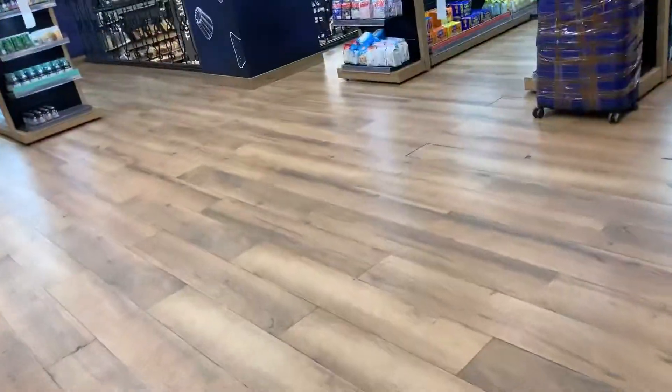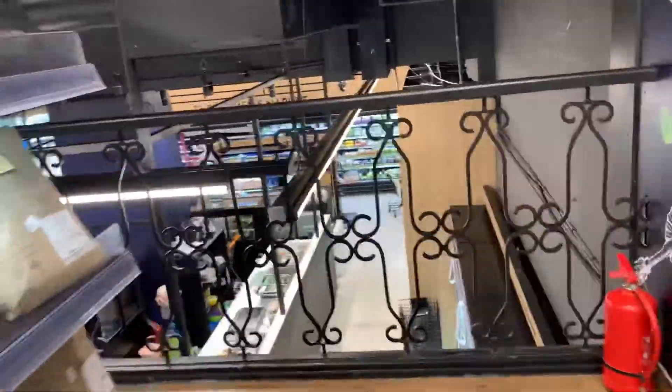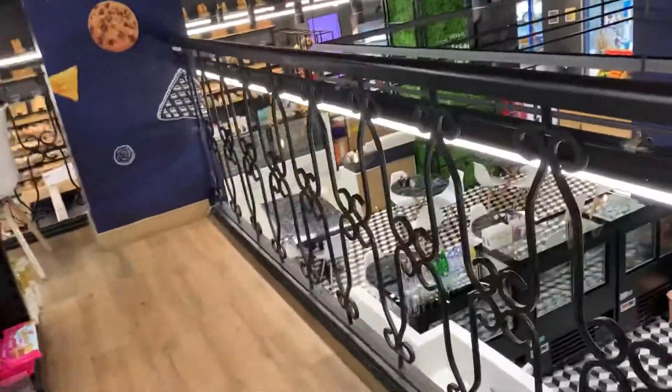If you want packaged food, that is also available here. They recently opened a beer and wine section, which I think opens around 10:30 to 11 o'clock in the morning. This is very nice — basically you get everything under one roof.